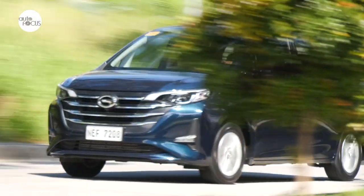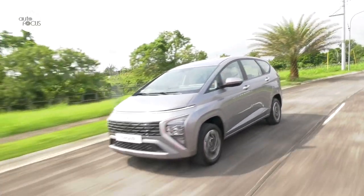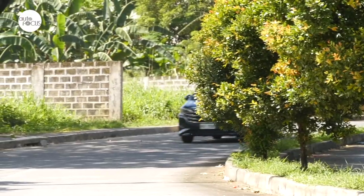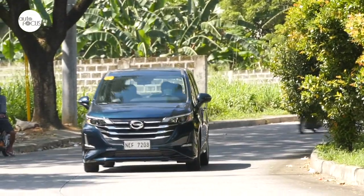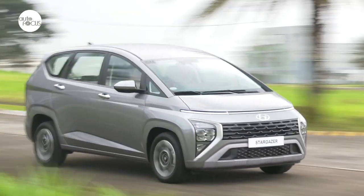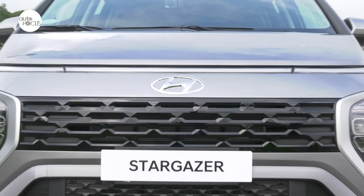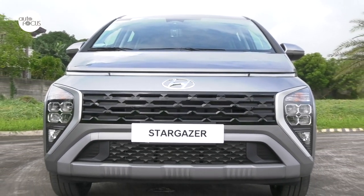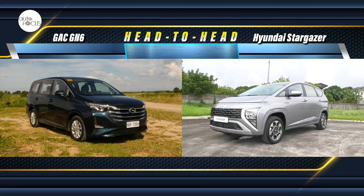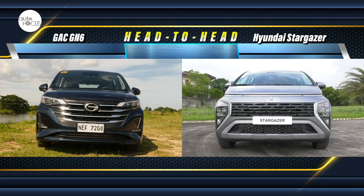Seven-seater MPVs are among the first options Filipinos look at when choosing a vehicle for their family. They provide the space, comfort, and convenience families seek for all its members. Automakers and distributors have equipped MPVs with modern conveniences, safety features, and premium items families now expect at the higher end of the market. The 2023 Hyundai Stargazer is among the latest to join the compact MPV segment. Let's compare what the Stargazer offers against the GAC GN6, which had joined the market earlier.